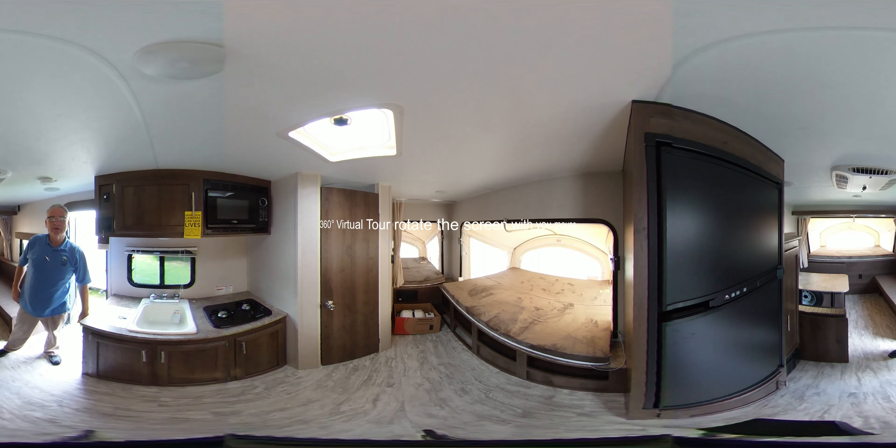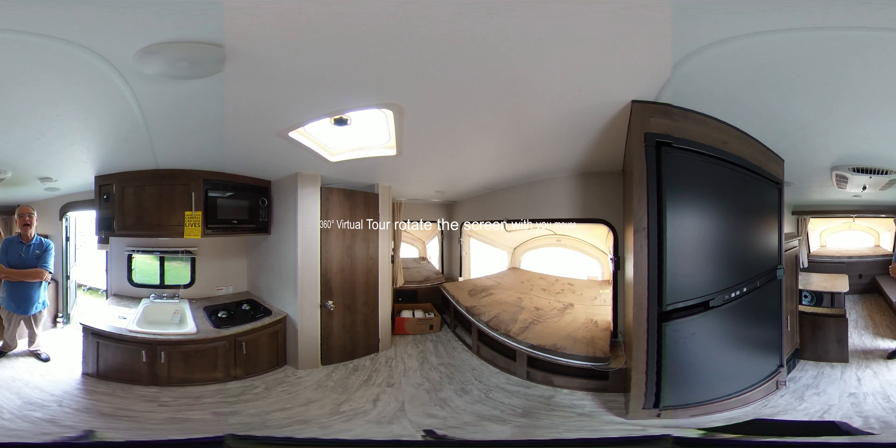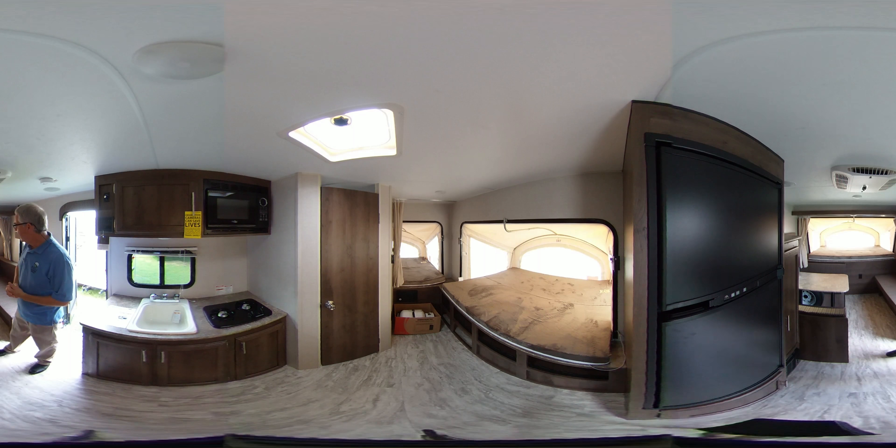Hi there. We're inside the 18-foot travel trailer that's a hybrid. That means it's half travel trailer and half fold-out camper. Very, very spacious inside.